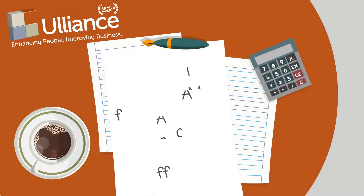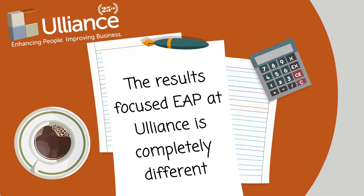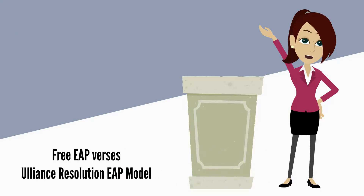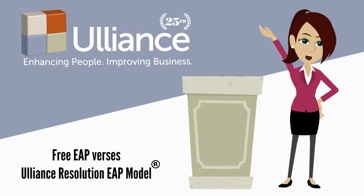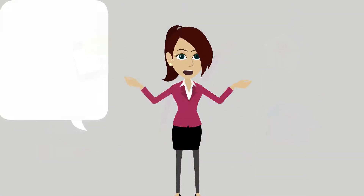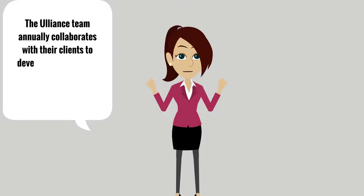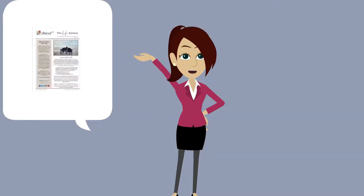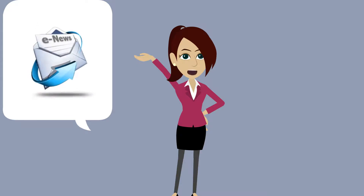The results-focused EAP at Uliance is completely different. What are some of the differences between a free EAP and the robust resolution EAP model provided by Uliance? The first is communication. The Uliance team annually collaborates with their clients to develop a promotional plan, including customized brochures, flyers, and newsletters that will help boost employee utilization.